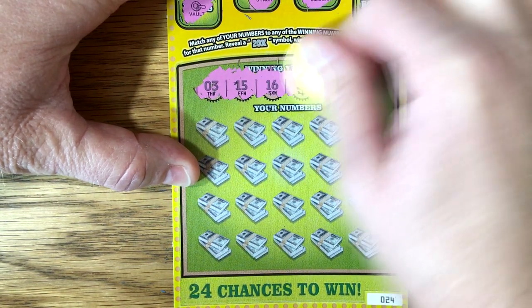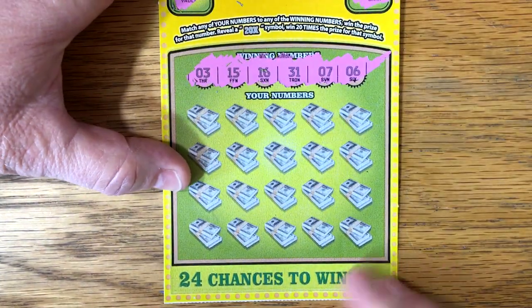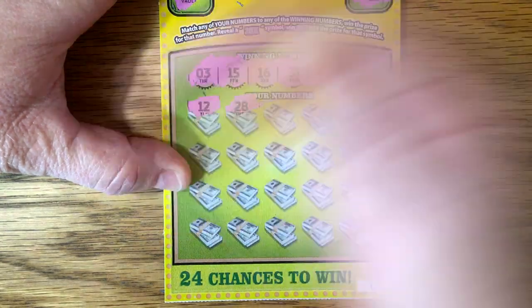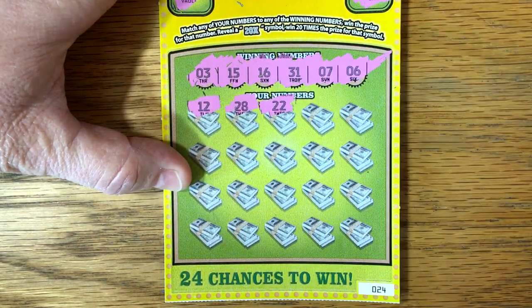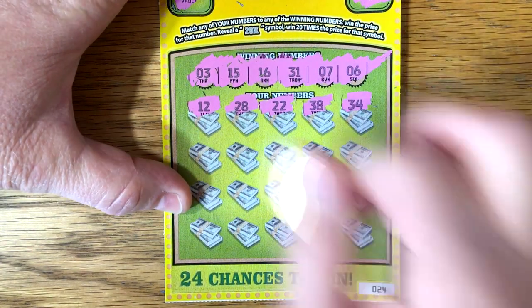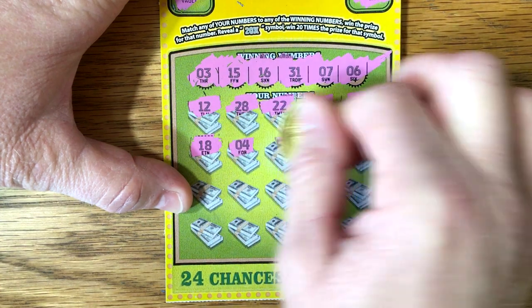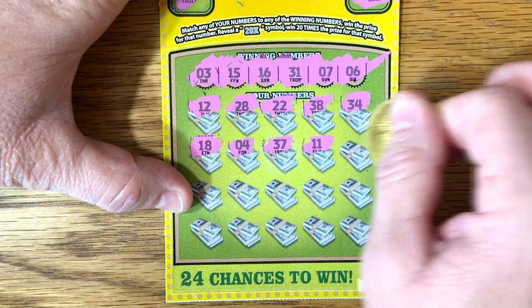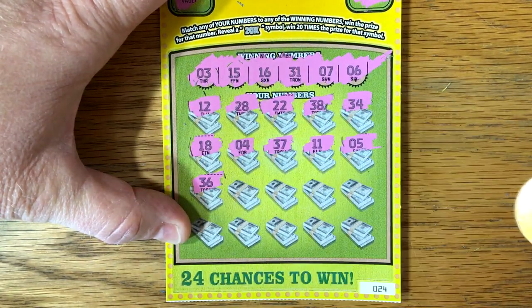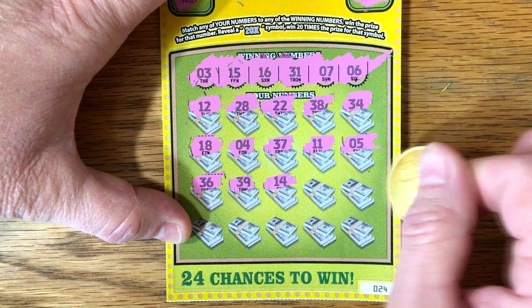We've got a 3, 15, 16, 31, 7, and a 6. 12, 28, 22, 38, 34, 18, 4, 37, 11, and a 5. 35, 36, 39, 14.